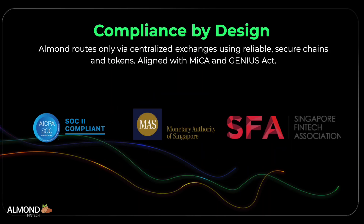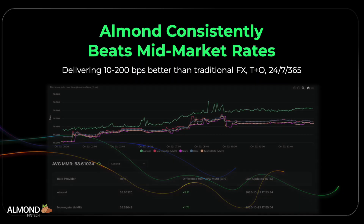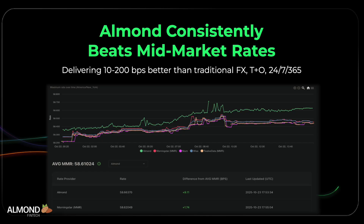Almond routes only through regulated centralized exchanges and reliable, secure chains and tokens. It enforces risk filters, screening and jurisdictional policies like MECA and the Genius Act. It's a compliance-first, enterprise-ready platform. Almond can achieve up to 200 basis points of improvement over traditional FX, consistently beating mid-market rate benchmarks, delivering near-instant settlement around the clock and around the world.